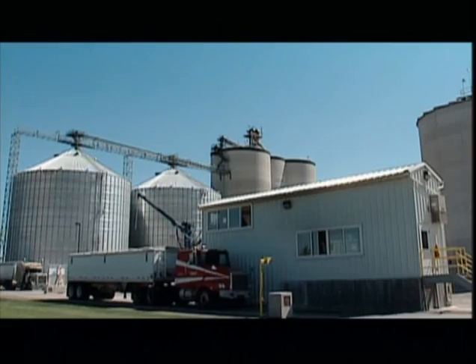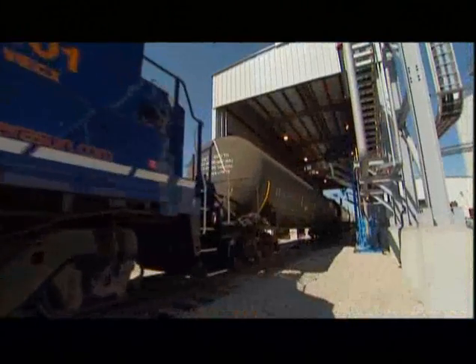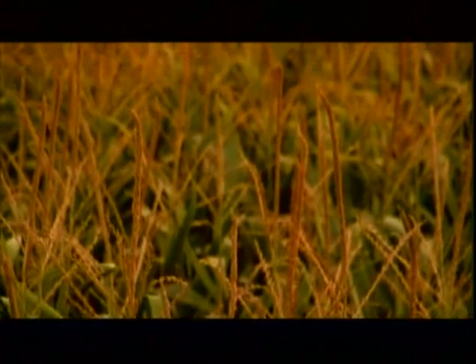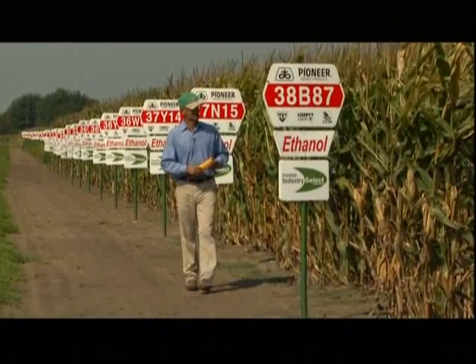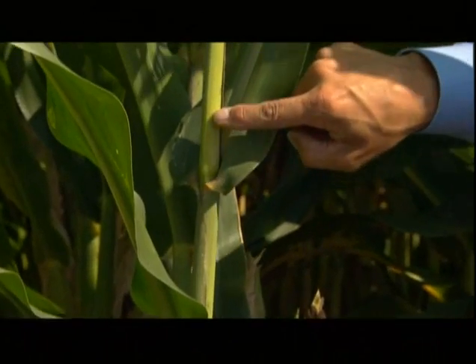It takes a mere 65 hours to both process a kernel of corn into ethanol and ready it for shipping by rail. And it only took about 100 days for the corn to grow. Much of that corn is hybridized specifically to get the ethanol to fossil fuel ratio higher. But in the future it may ...